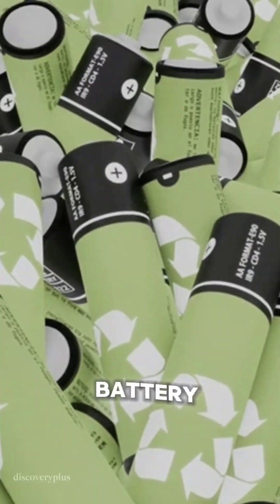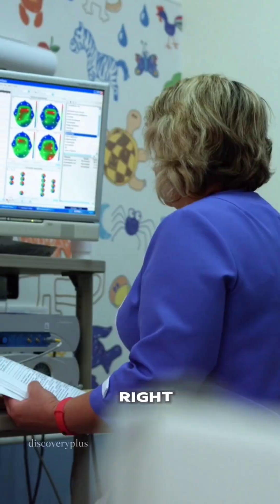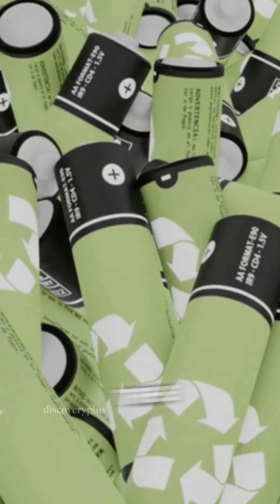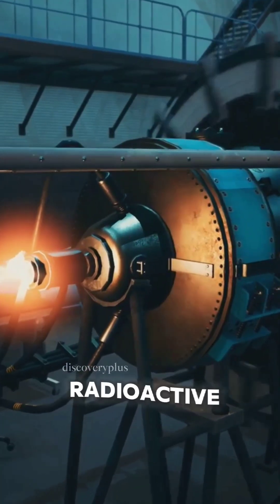I'm sure you've heard the news. There's a battery that can last for 5,700 years. Yes, you heard that right. Let's dive into the groundbreaking science behind it. The UK has unveiled the world's first nuclear-powered diamond battery. It works by using carbon-14, a radioactive isotope extracted from nuclear waste.